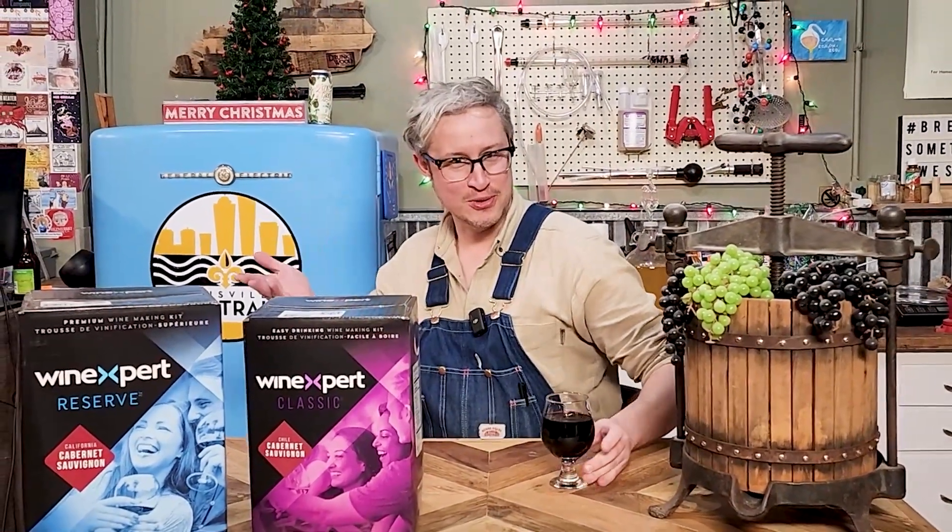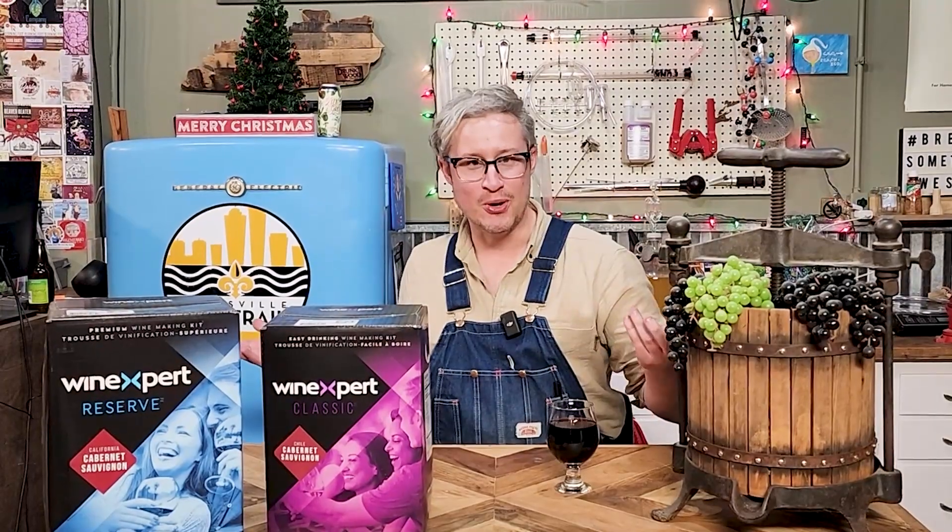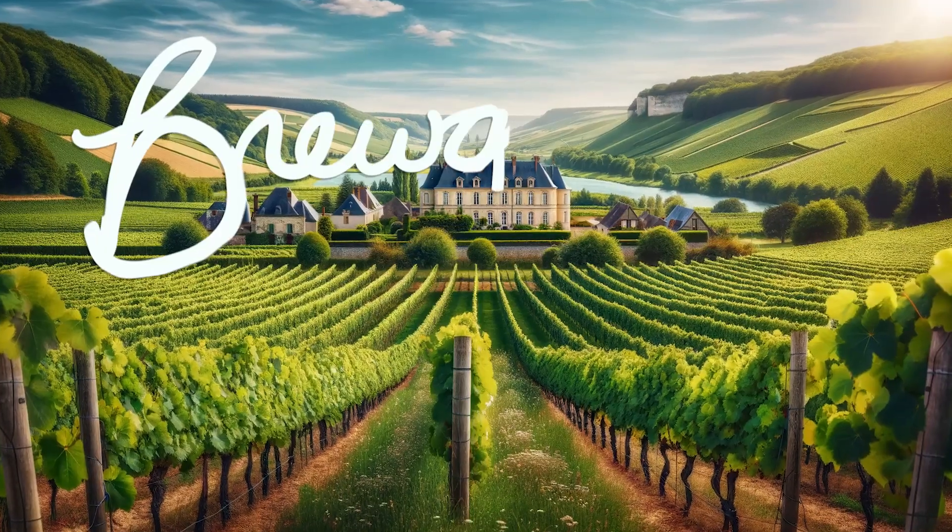Hello there, all you Brewgrass connoisseurs, and welcome to the first episode of the Brewgrass Vino Club.